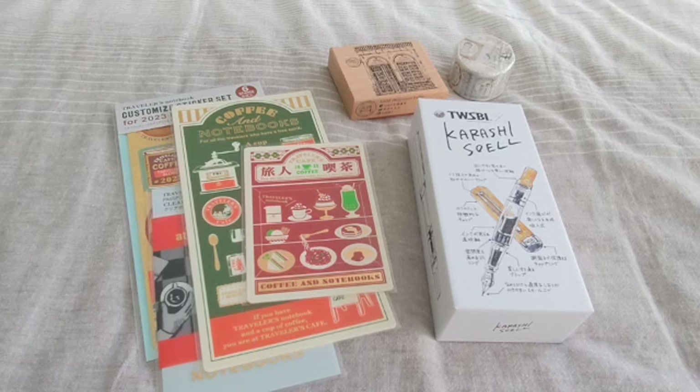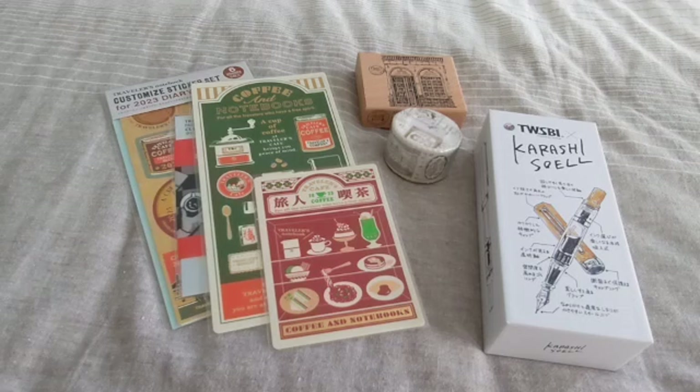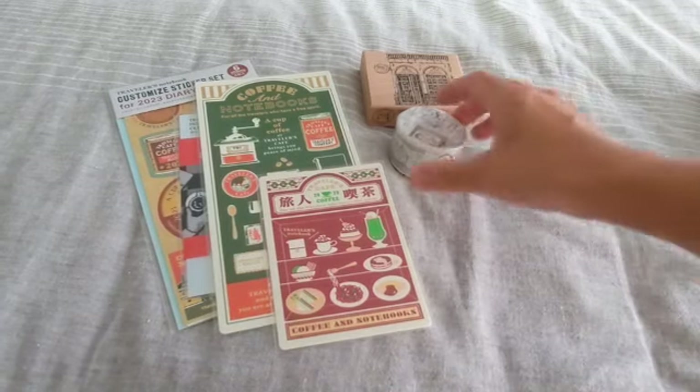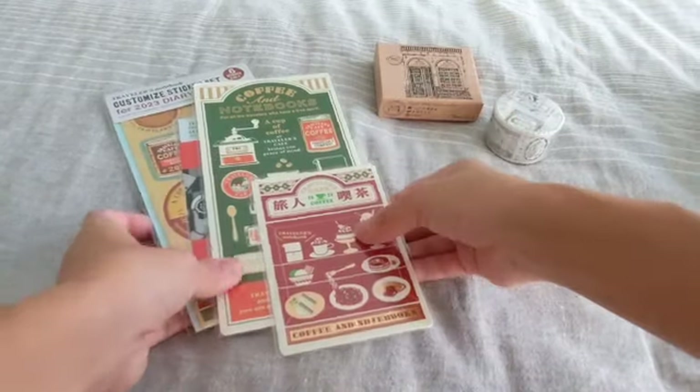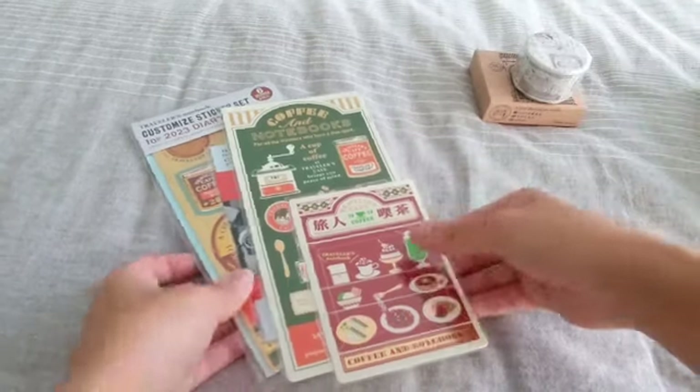Hello, I'm back with another stationery haul of things that I've recently purchased and wanted to share. This is a combination of a few things that I ordered and recently received, so I wanted to just talk about them together. Let's go ahead with this order first.